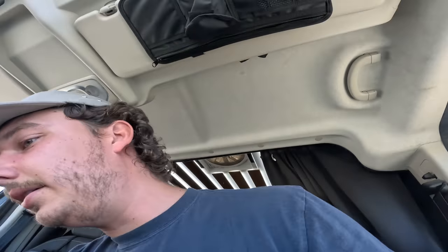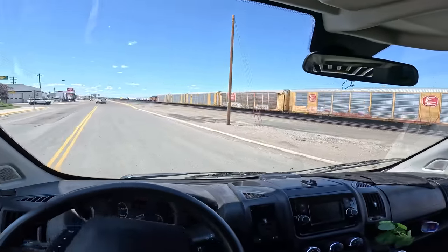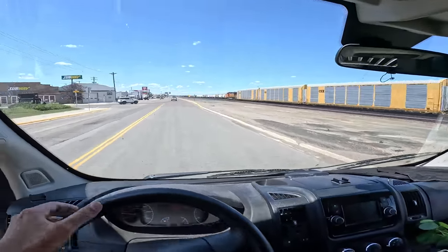We should be good to go. I don't know why I'm so nervous but I am. We've got about a 30-minute drive until we get to the border, and I know I cannot record once I get up there. So I will check in with you guys on the other side.